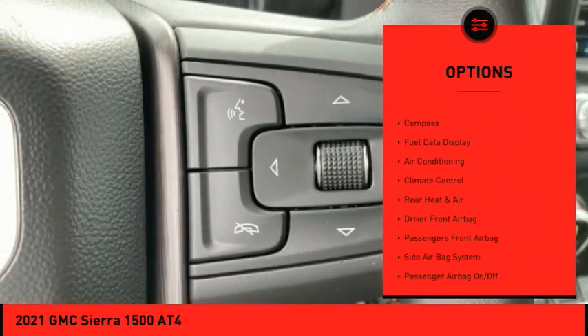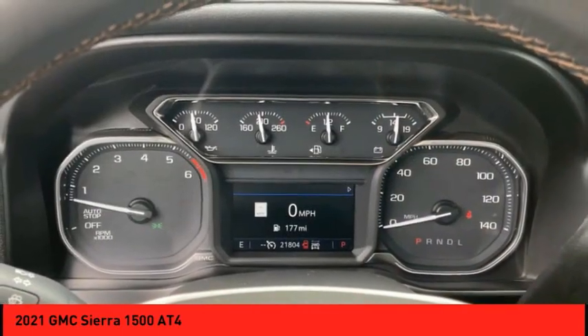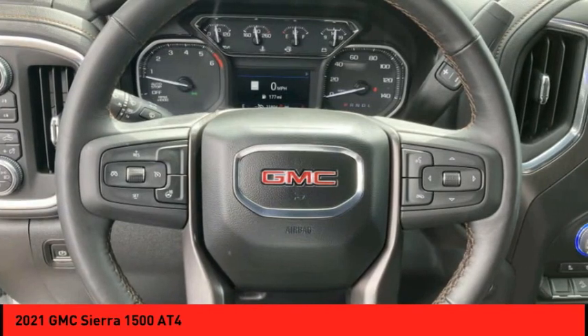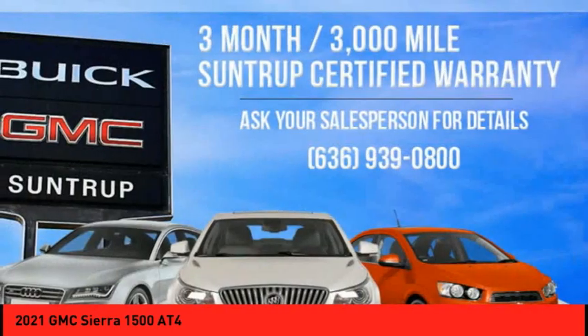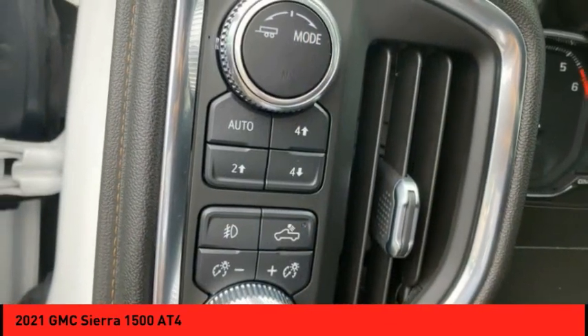Rear window defroster, backup camera, steering wheel audio controls, push button start, trip computer. A vehicle like this doesn't come along every day — come in and get it before someone else does.